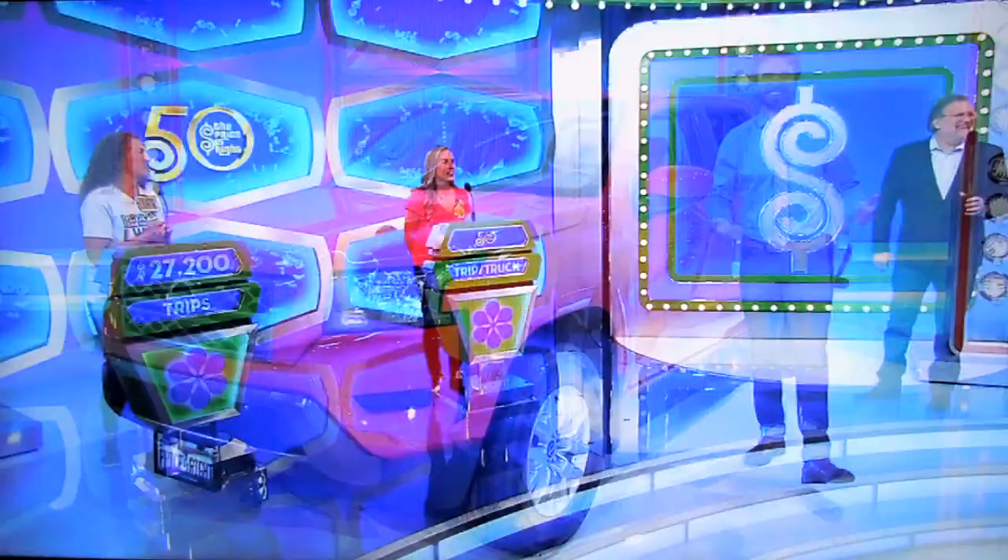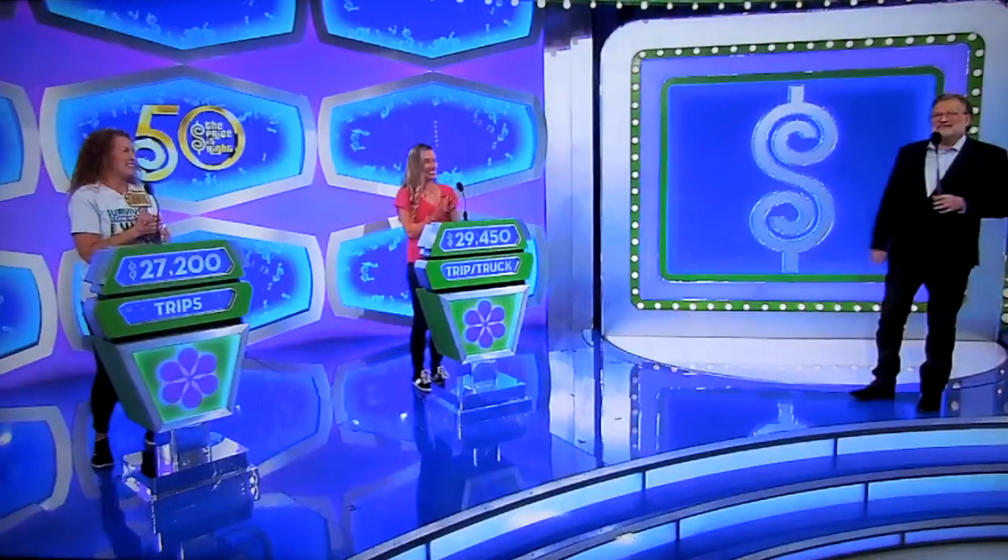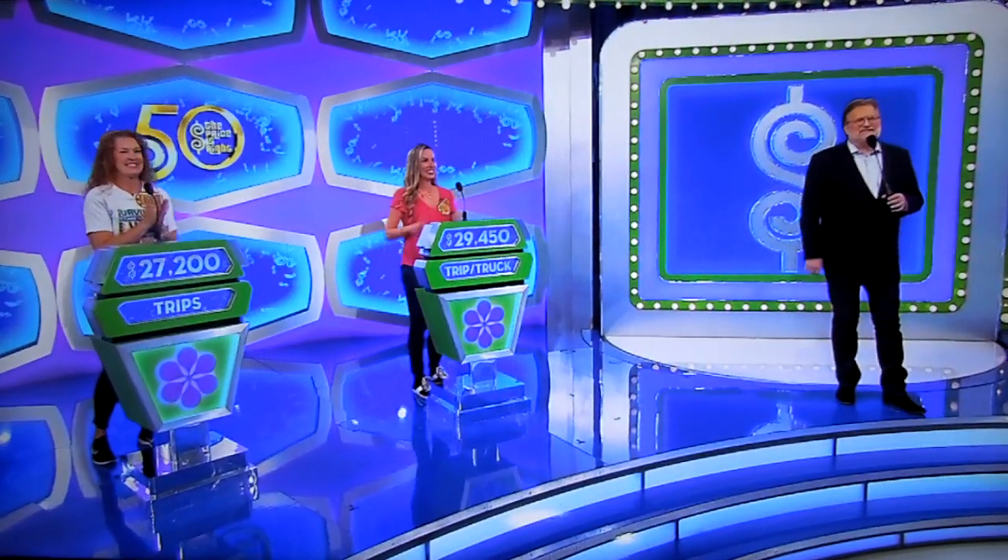What do you think, Mallory? 29,450! 29,450! Alright, good luck! Good luck! We're gonna find out who wins, right after this!